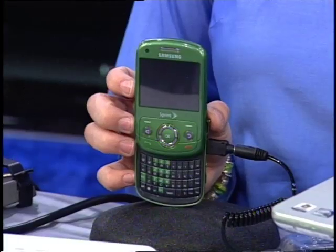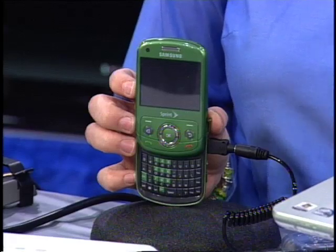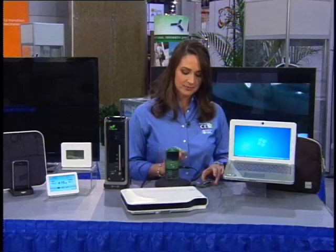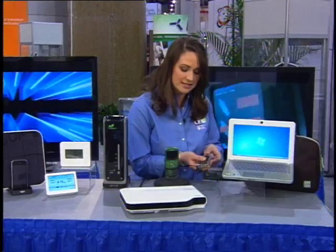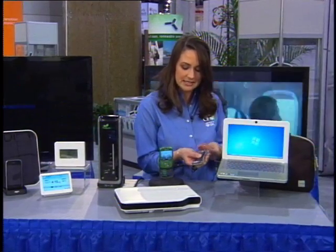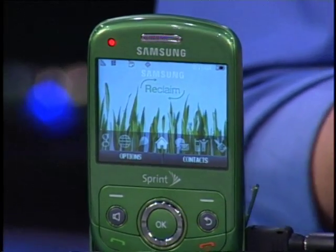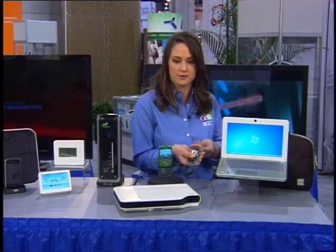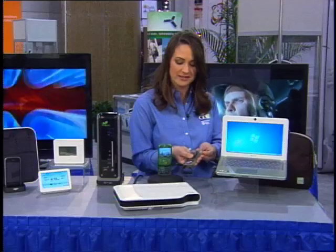This new phone from Samsung is called the Reclaim. It's made of bio-plastics, which make it biodegradable. I've got it plugged in here to this neat device called the Yogen, which generates energy with a pull and release system. You can see it generates about the same amount of energy as your standard wall plug — we might have to stand here a while, but if you need an extra few minutes, it's the perfect solution.